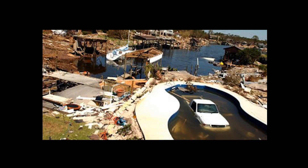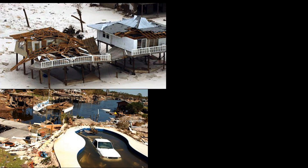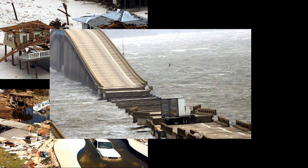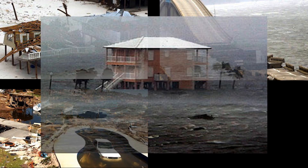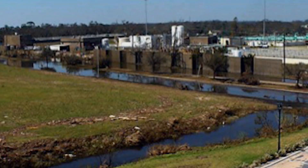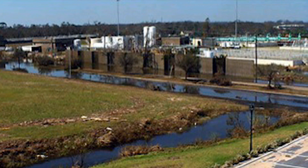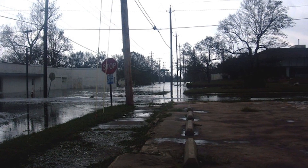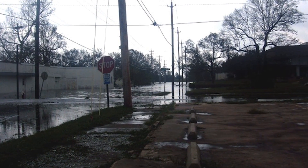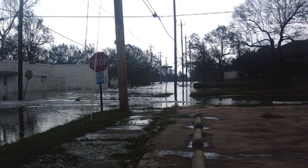Subsequently, the following year, September of 2004, Hurricane Ivan hit. It was a major Category 2, marginal Category 3 storm that came in and created a lot of damage. It flooded the Main Street Wastewater Treatment Plant and, in fact, knocked the plant out of operation for three days. There was a lot of raw sewage that was spilled as a result of that and a lot of flooding of the facilities.